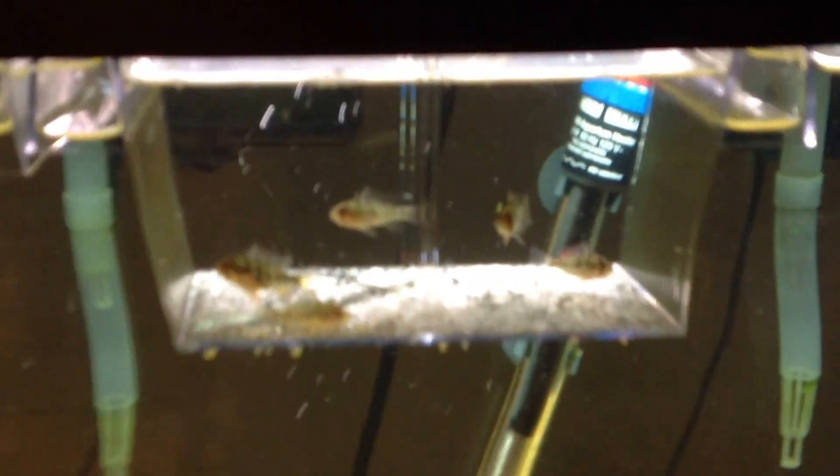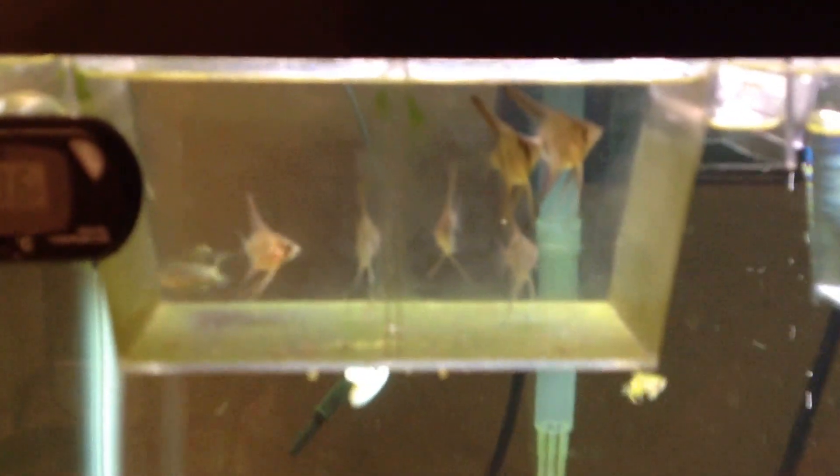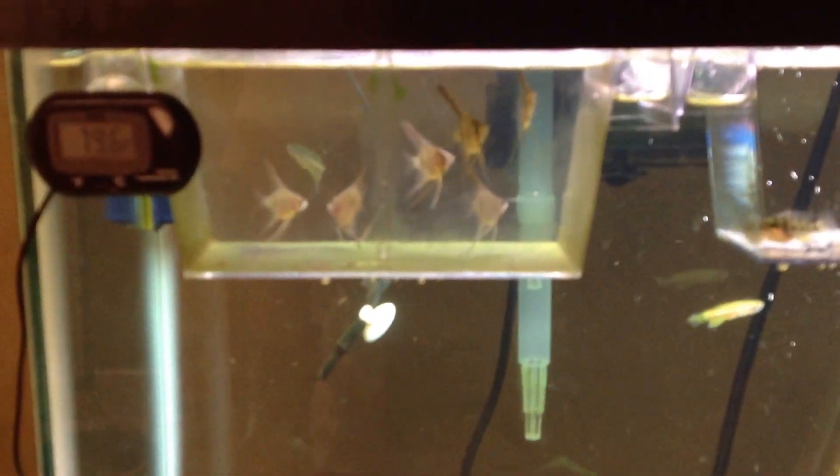I have 5 little baby German blue rams. And an F2 koi-like zebra angelfish. And I have a leopard danio, a long fin leopard danio, and a long fin zebra danio.